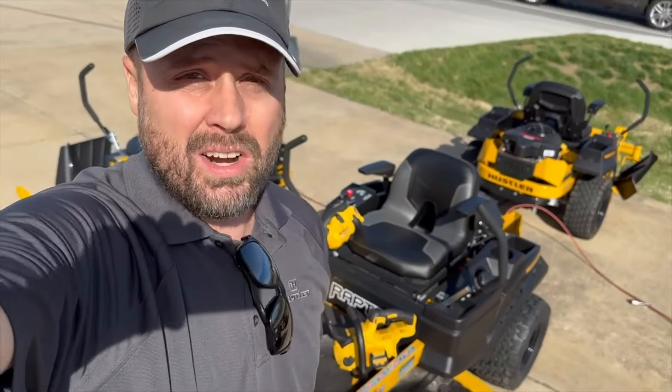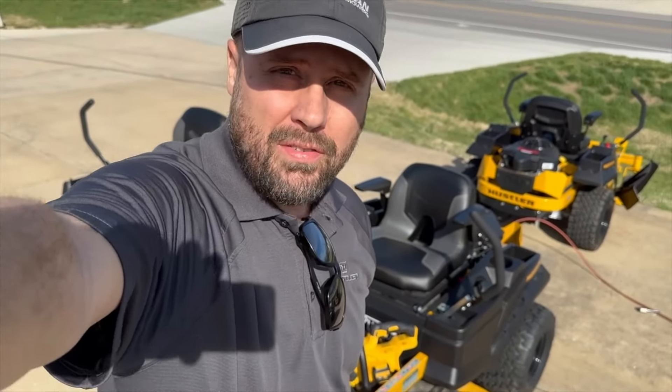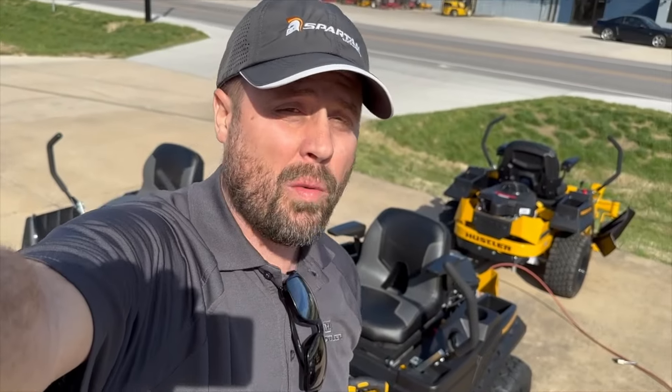Right behind me here is the Hustler Raptor X 54 inch that has an awesome promo right now.